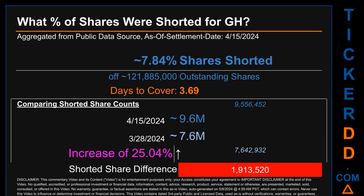What percentage of shares were shorted for GH for the two-week period ending on settlement date April 15, 2024? About 9.6 million shares of GH were shorted out of a total of approximately 121.9 million outstanding shares. Therefore, GH has a short interest of roughly 7.84%, calculated by dividing the number of shorted shares by the number of outstanding shares. Days to cover is 3.69.